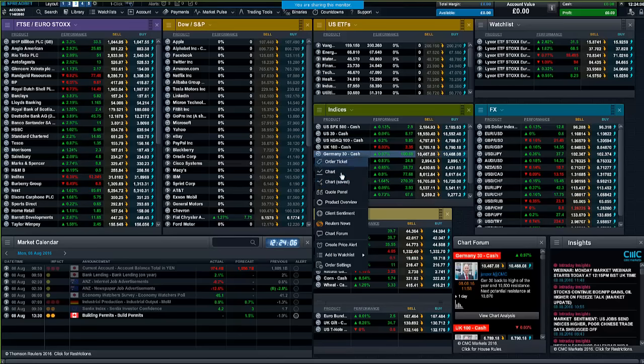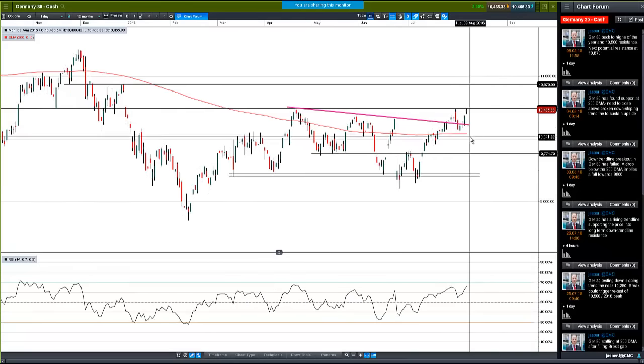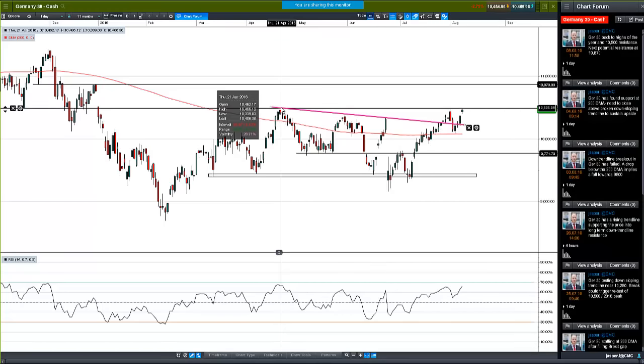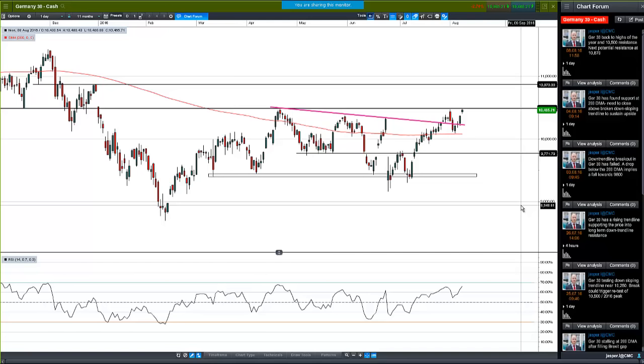Let's have a look at the Germany 30. We had various levels of support and resistance working quite effectively here in a complicated manner. We had the down-sloping trend line which we broke above, but failed at the previous yearly resistance — the 2016 highs. Came back down, broke back through that declining trend line, but found support at the 200-day moving average, and we've rallied straight back up to that 10,500 level. My interpretation is that while 10,500 could be resistance again, the fact that we're back up here so quickly suggests the market is poised for a breakout higher.